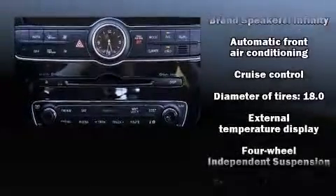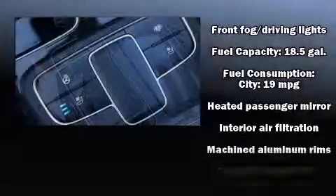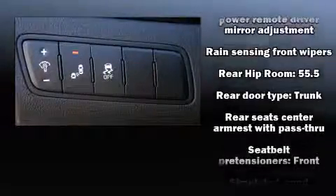Kia ensures the safety and security of its passengers with equipment such as dual front impact airbags, front and rear side impact airbags, traction control, brake assist, a panic alarm, and four-wheel disc brakes with ABS.